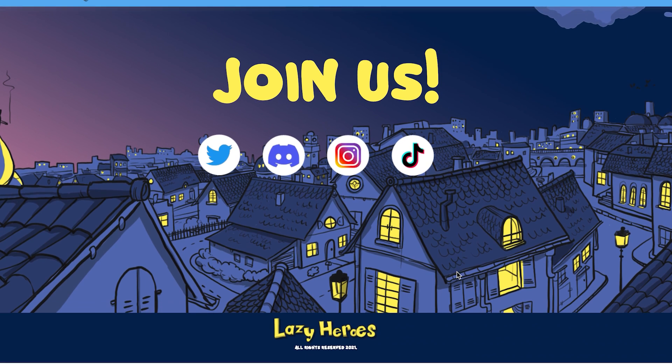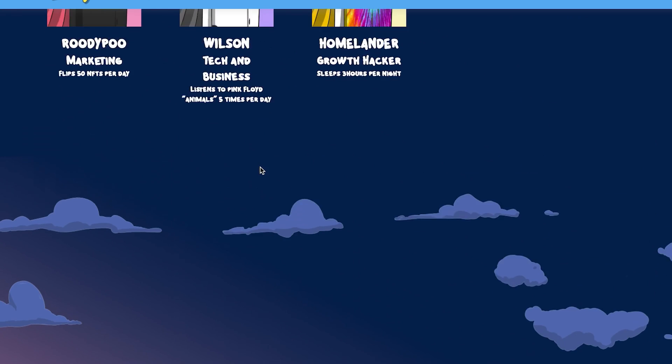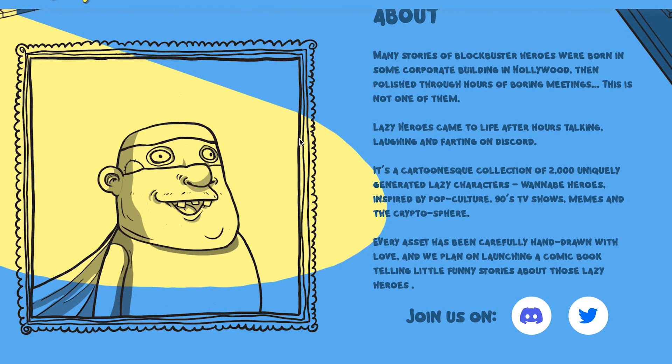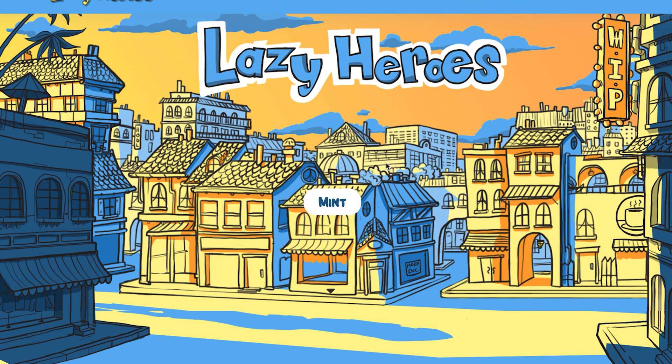I definitely recommend joining them on their socials, and most importantly the Discord page to learn more and stay up to date. This is a very interesting project — the NFTs look pretty cool, and their whole plan, story, background and the fact that they've been in crypto since 2017 is great. I can personally relate to that. I definitely recommend pressing the mint button and purchasing one of these NFTs for yourself because it could turn out to be something really cool in the future, especially with the collectibles.